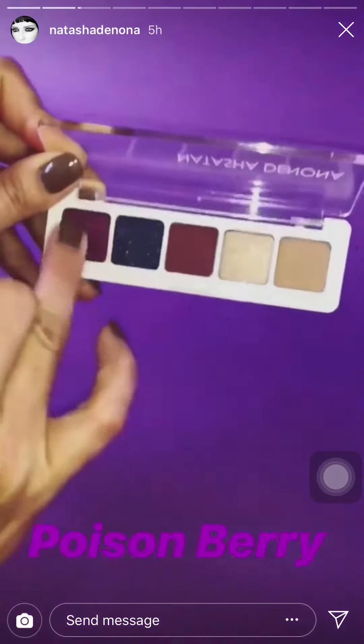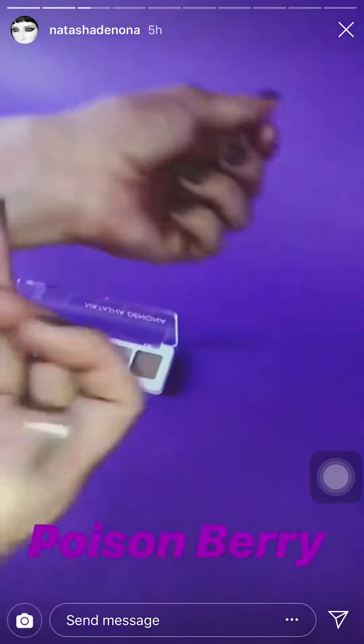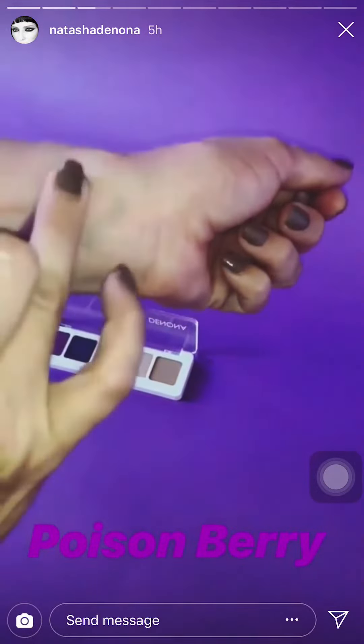This is Poison Berry. It's a medium, a little bit dark — more of a medium matte. It's a vibrant violet.